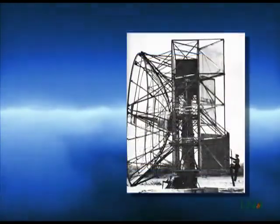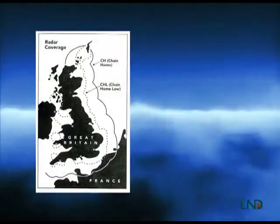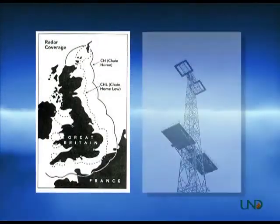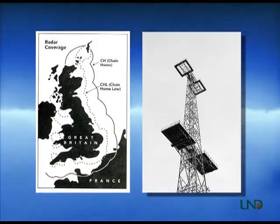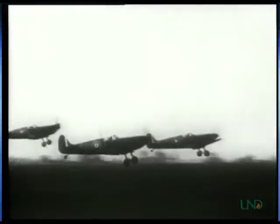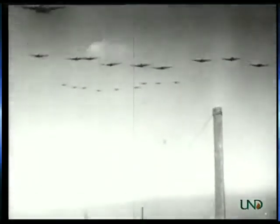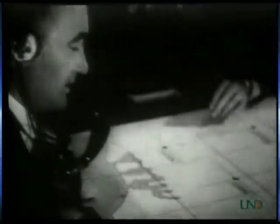The technology was refined over the years and its military value was soon recognized. In the mid-1930s, the United Kingdom set up a network of radar stations along its coast called Chain Home. This radar network was instrumental during the Battle of Britain early in World War II. It allowed for efficient use of the heavily outnumbered Royal Air Force, which could now be vectored to intercept specific threats.